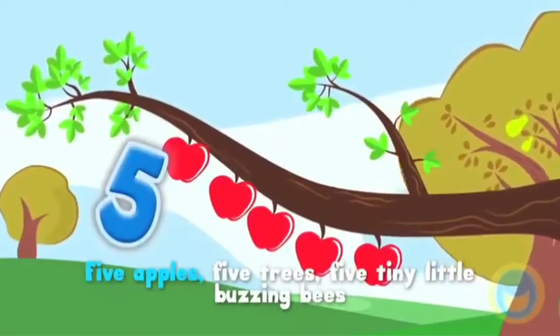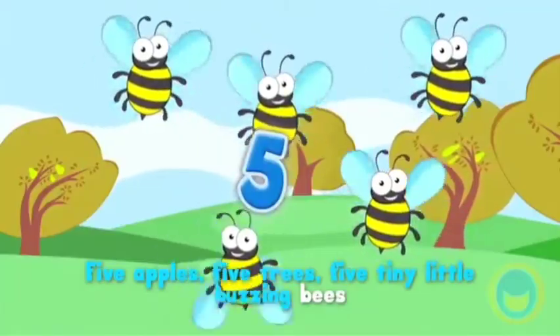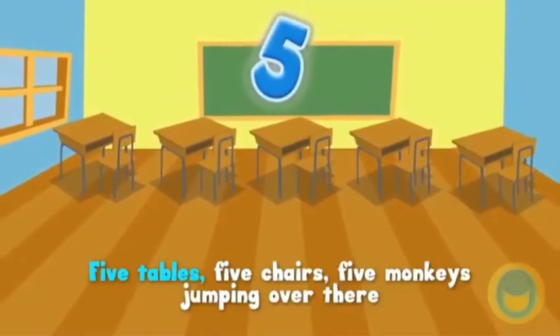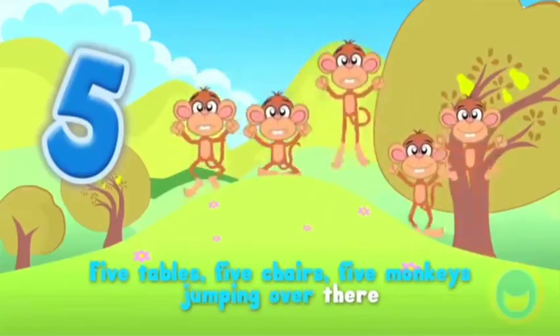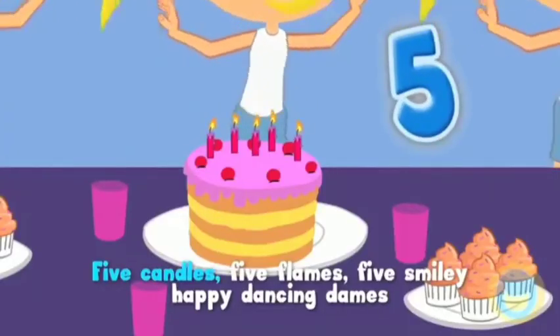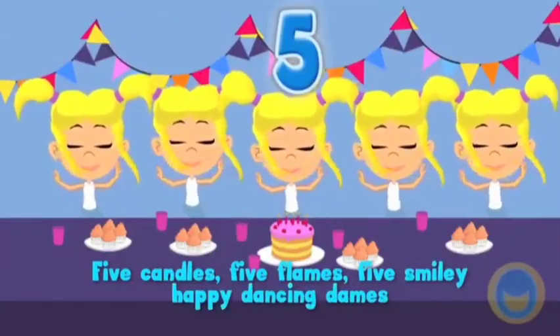5 apples, 5 trees, 5 tiny little buzzing bees, 5 tables, 5 chairs, 5 monkeys jumping over there, 5 candles, 5 flames, 5 smiley, happy, dancing dames.